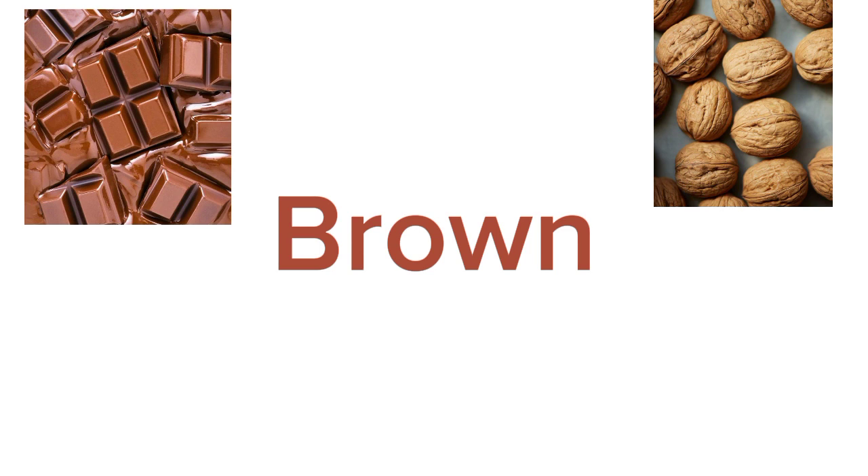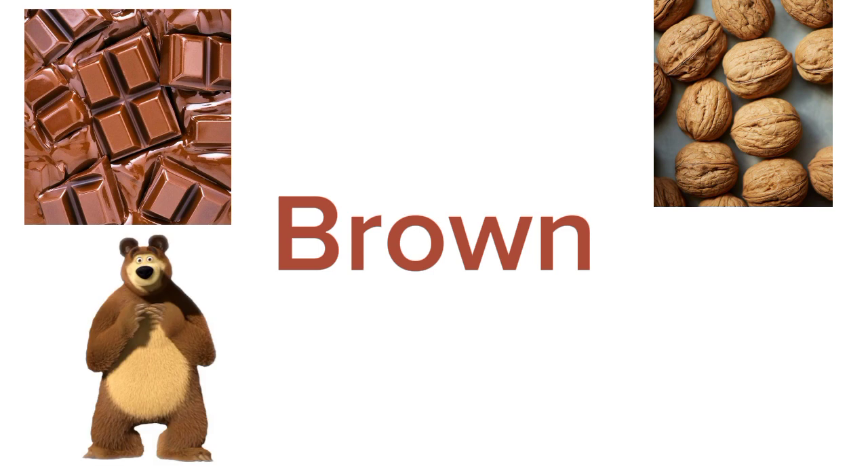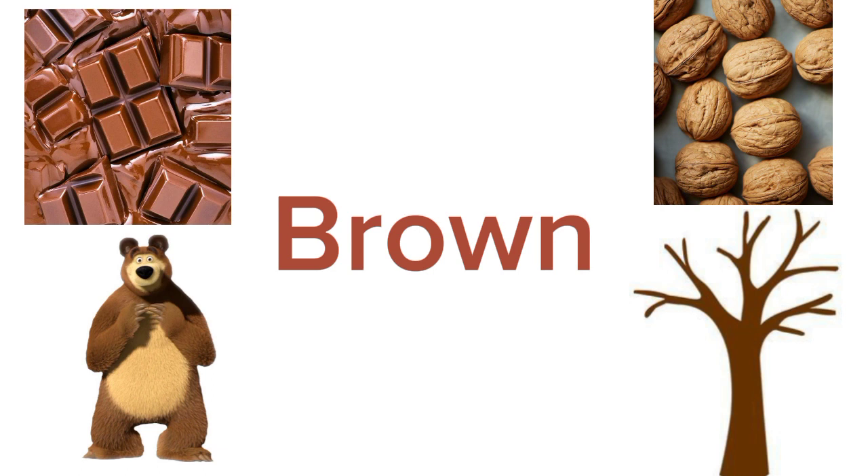Any brown animal you know? Yes, there are many animals that are brown in color. For example, bear. Yes, bears are brown in color. Any other thing around you that is brown? Tree trunk. Have you seen a tree trunk? Yes, tree trunks are mostly brown in color. Good job.